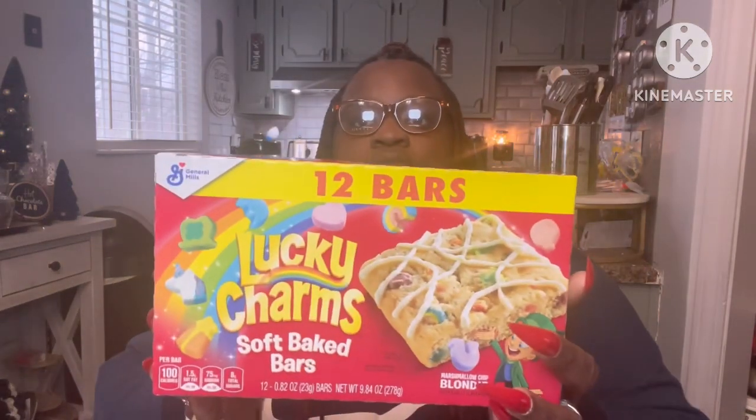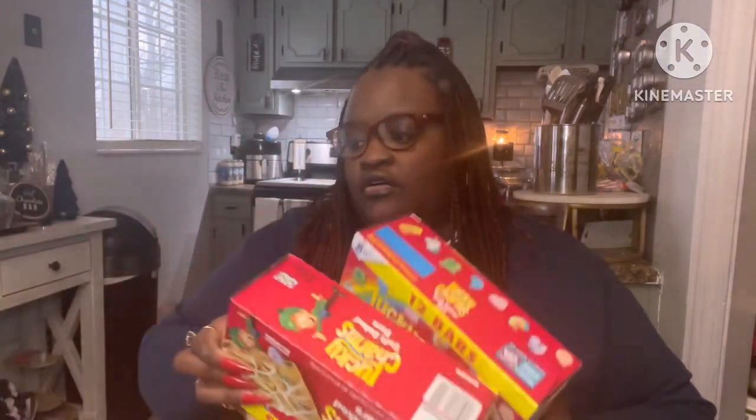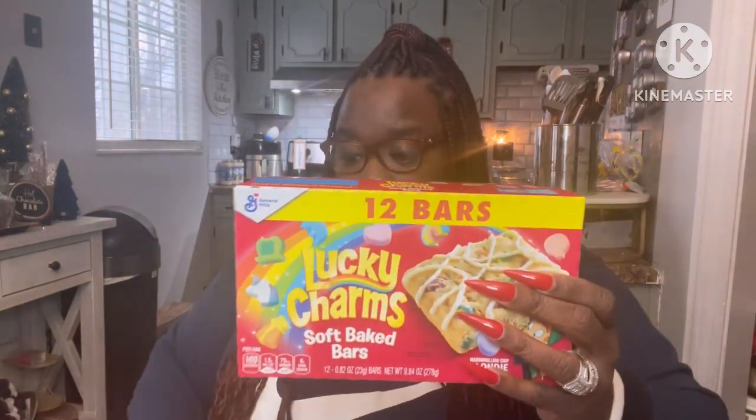Last week I hauled the cinnamon toast crunch soft bake bars — this time they had the Lucky Charms soft bake bars and you get 12 in a pack. I picked up a total of three. Great buy — awesome for lunchboxes and my kids absolutely love them.